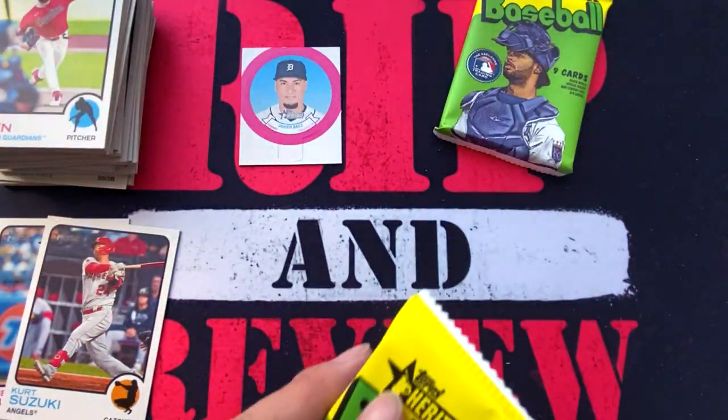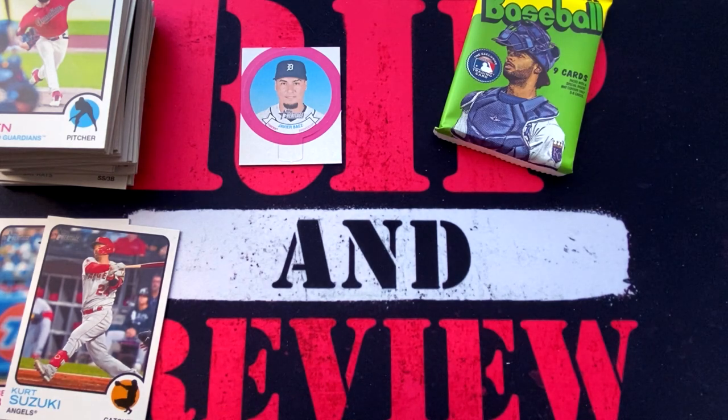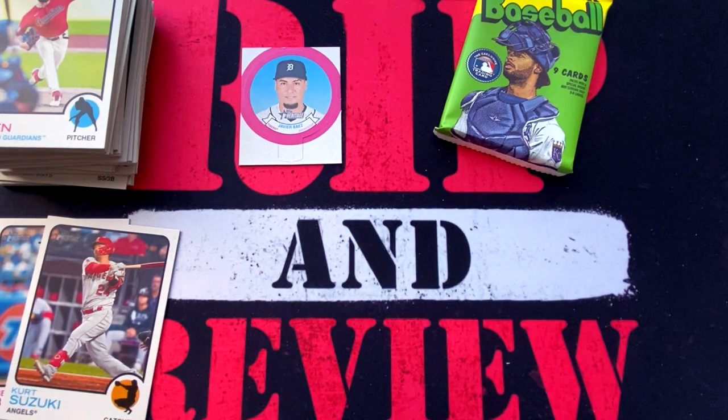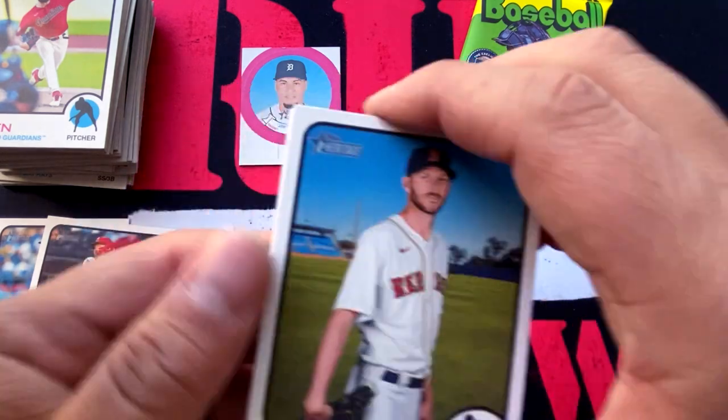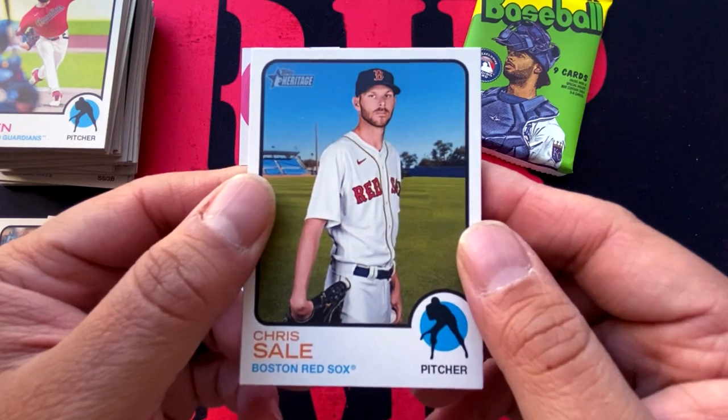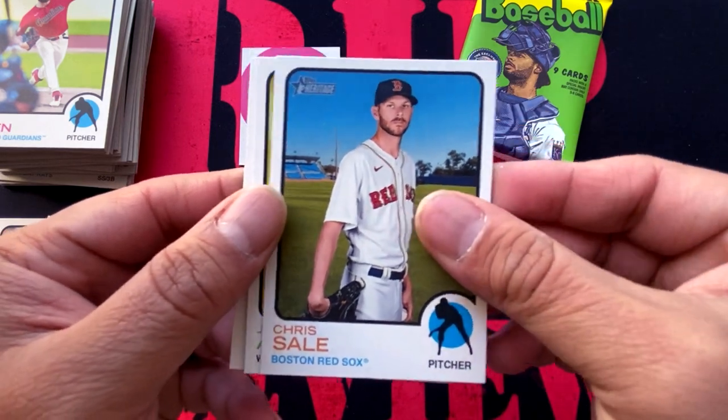We got two packs to go. Thank you guys for tuning in to this edition of Rip and Review — appreciate all your support. We're trying to get 2,000 subs; if you can help us get there, that'd be appreciated. Share, like, comment, subscribe, bell icon for all the notifications. Chris Sale,